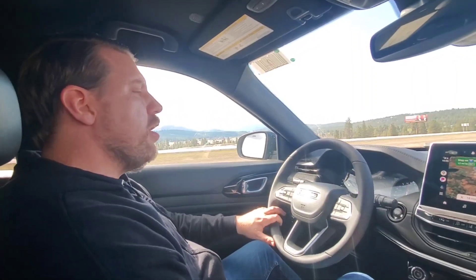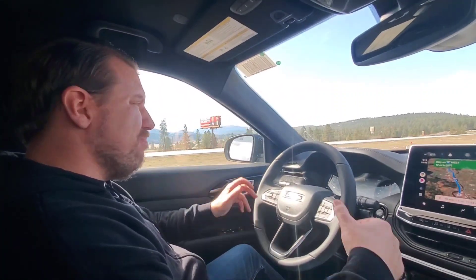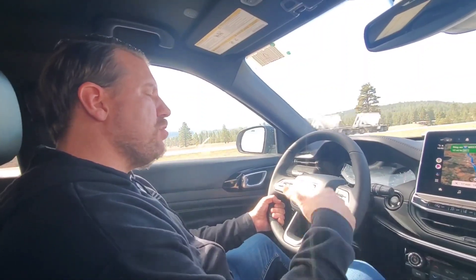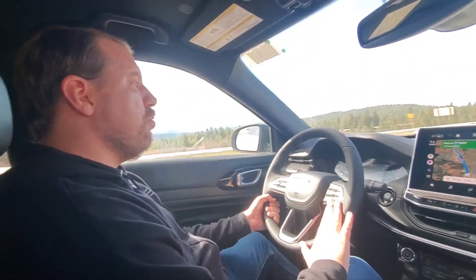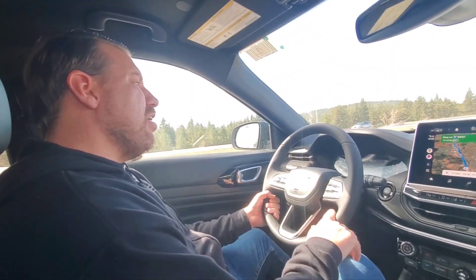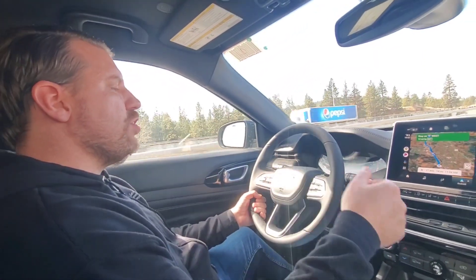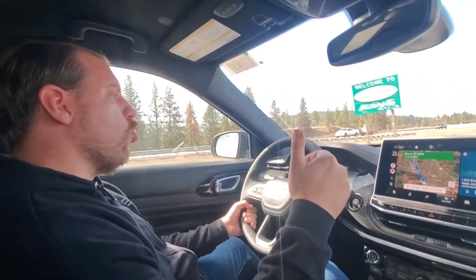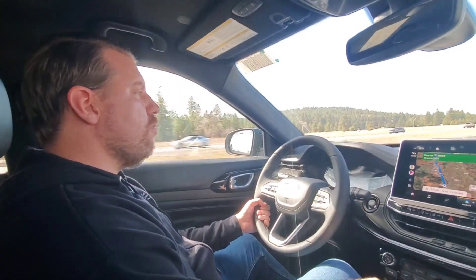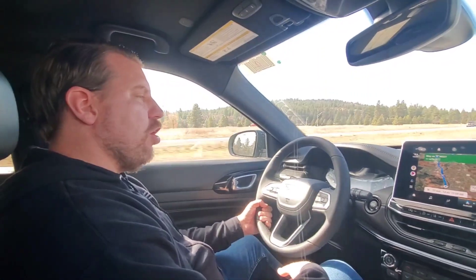Now a couple of lows. Low number one would have to be the safety tech — it's pretty generic and plain. You have to get the upper trims to get adaptive cruise, and in this Altitude trim I don't have it. The lane centering is okay — you can change the sensitivity, which is nice — but I'd appreciate more safety tech. It does have forward collision warning and forward brake assist, but it won't bring the vehicle to a full stop.